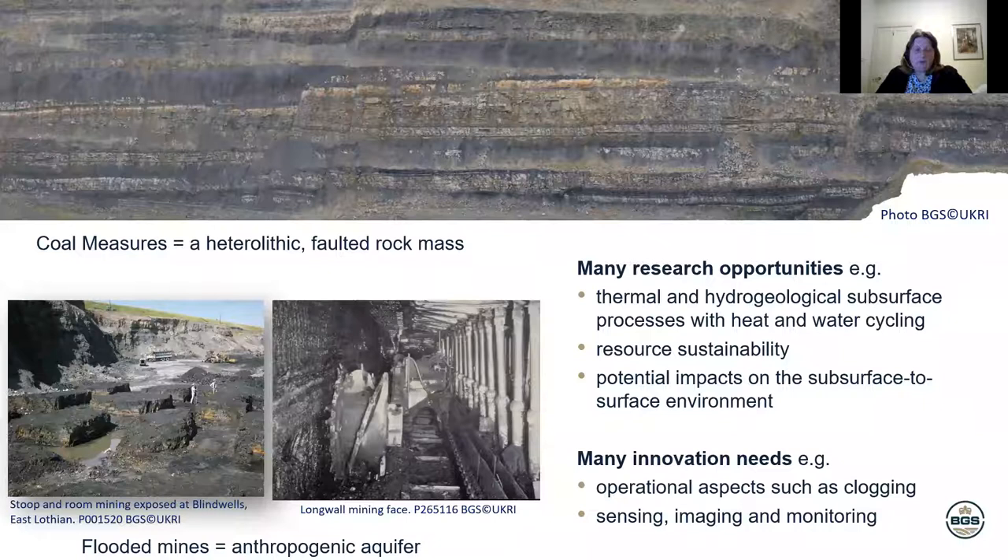All the rock strata in the UK that contain coal generally occur in sequences that are very heterolithic — sandstones, mudstones, siltstones, sometimes limestones and coal. They're complicated rock sequences. As you can see in this image of an old opencast coal mine, you can also see that there are faults disrupting this succession. Because coal sequences in the UK are carboniferous, they're quite often faulted as well, and sometimes folded. So when you start thinking about extracting heat and flowing water through those, there's quite a lot of science you have to understand to do that safely and sustainably.